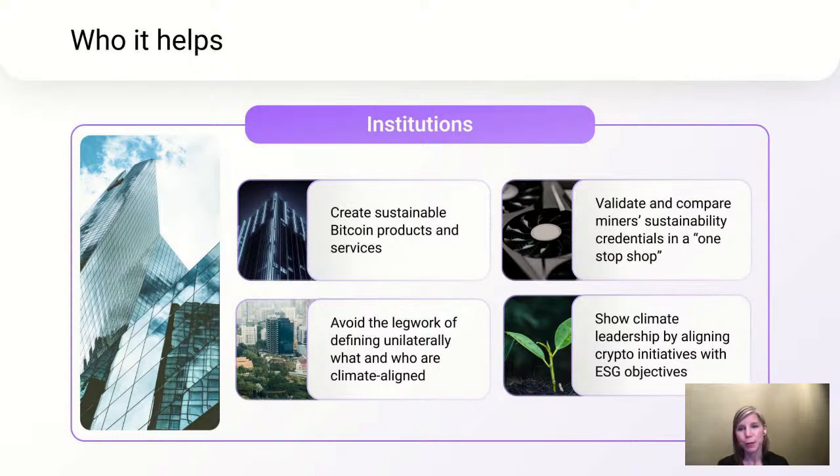We designed Green Proofs for Bitcoin to support two types of users: institutions and miners. Institutions include exchanges, investors, funds, financial service providers, payment processors, and other types of crypto users. Green Proofs for Bitcoin provides a way for those parties to easily identify and validate green miners, facilitating the launch of new products and services geared towards sustainably mined Bitcoin. Green Proofs for Bitcoin is not a direct-to-consumer product — it does not tokenize green Bitcoin or offer any direct investment opportunities. However, it does support products like that by providing a piece of common infrastructure that they can use as they are brought to market.